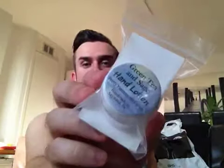The next thing is by Pretty Yummy Handmade and this is by Melanie Sands. It's Green Tea and Sage Hand Lotion. It's really, really cute. I just love the cards and everything — just amazing. I'm looking forward to trying that one.